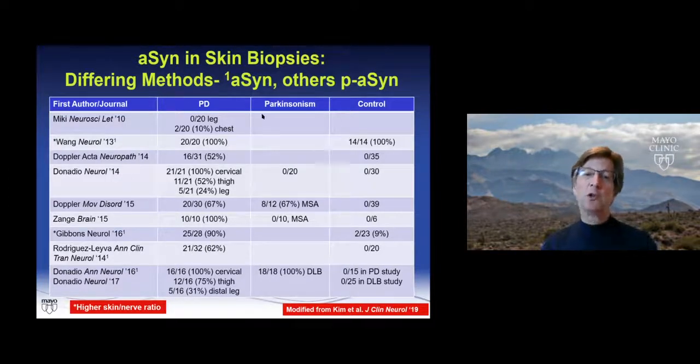Doppler then showed 67% positive PD cases with no positive controls, and interestingly some MSAs were positive. Zhang's group and Gibbons' group showed 90% sensitivity and 91% specificity. Rodriguez-Leva also published on this. Donatio's group again showed a rostrocaudal gradient, with 100% of DLB cases positive and none of the controls positive.